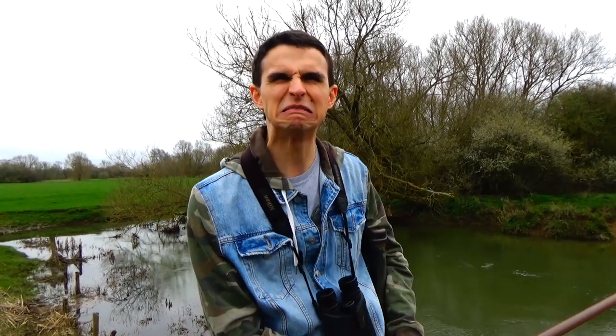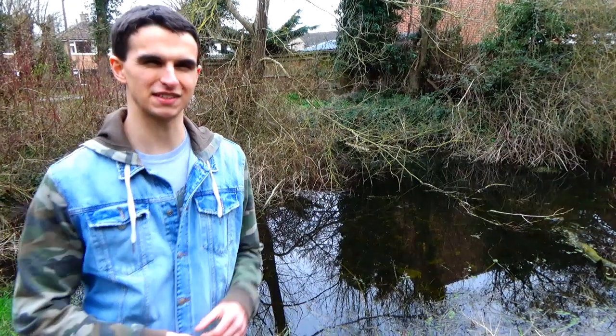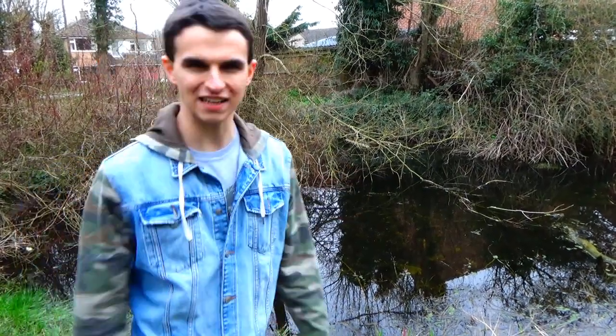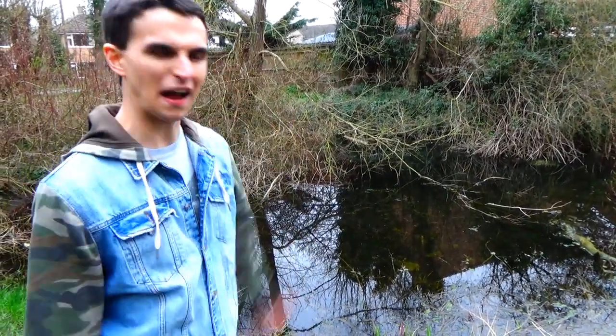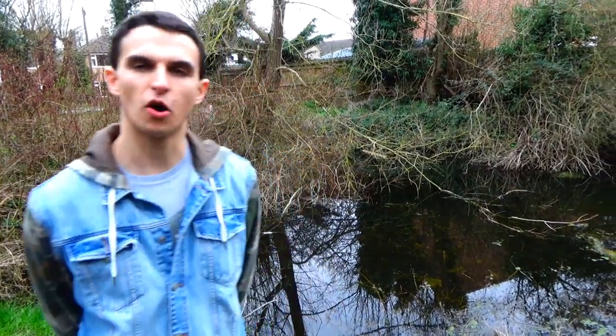But in my humble opinion, doing a video on beaver dams and birds' nests would be a little bit cliché. Not to worry, because I've come up with something else. The organism which I believe is the absolute pinnacle of all things extended phenotype can be found here in this dull, unassuming looking pond.